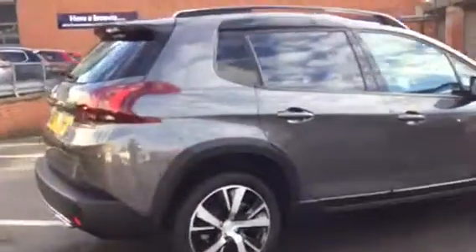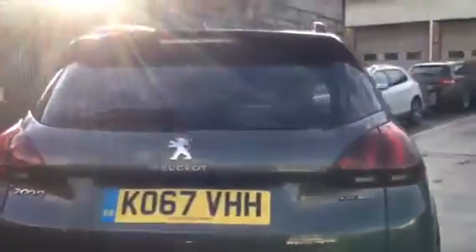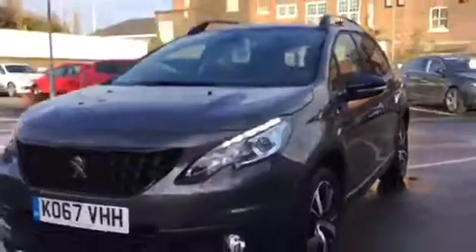It's only done 8,274 miles and it's in immaculate condition. As you can see it comes with a rear parking aid, 17 inch alloy wheels, roof bars and it comes complete with the LED daytime running line.